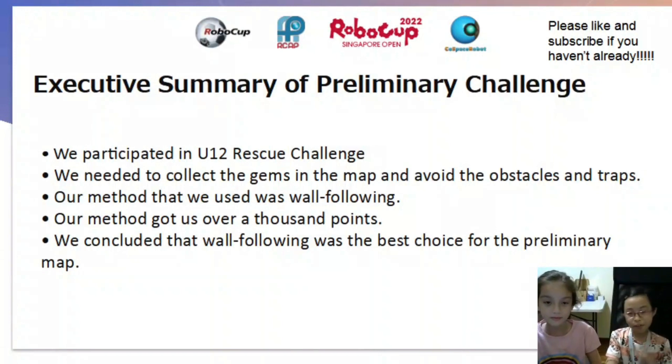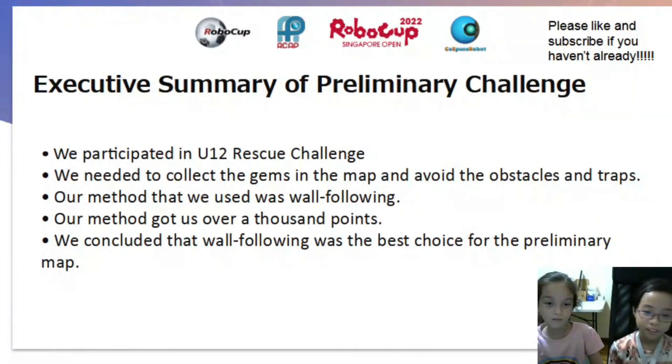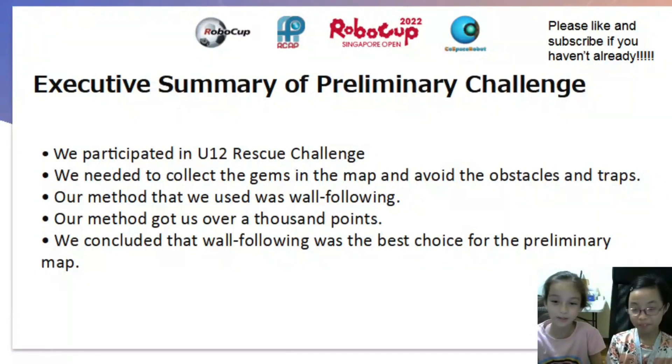We participated in the U12 Rescue Challenge. We needed to collect the gems in the map and avoid the obstacles and traps. Our method that we used was wall following. Our method got us a thousand points. We concluded that wall following was the best choice for the preliminary map.